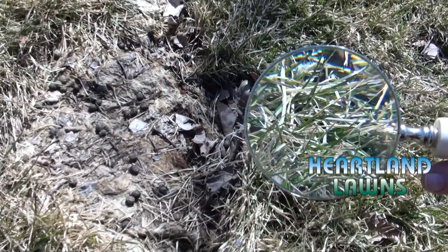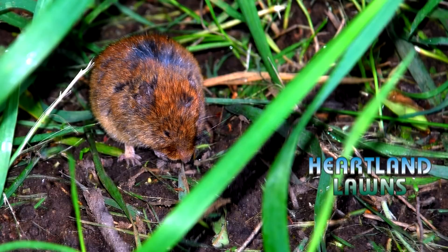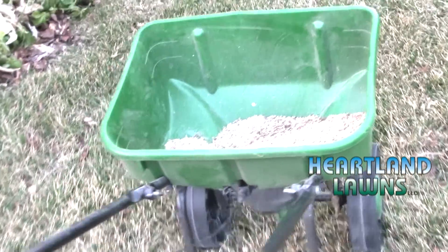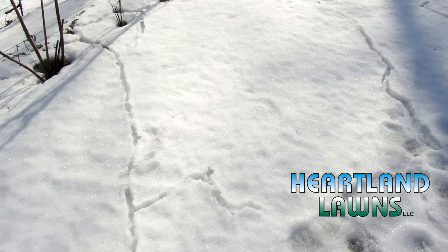We are seeing a lot of vole damage in the Omaha area as well. A vole is a field mouse and that damage should be repaired by lightly raking and then reseeding those areas. Voles are prominent usually where snow was present, as they burrow underneath the snow and cause damage to the lawn.